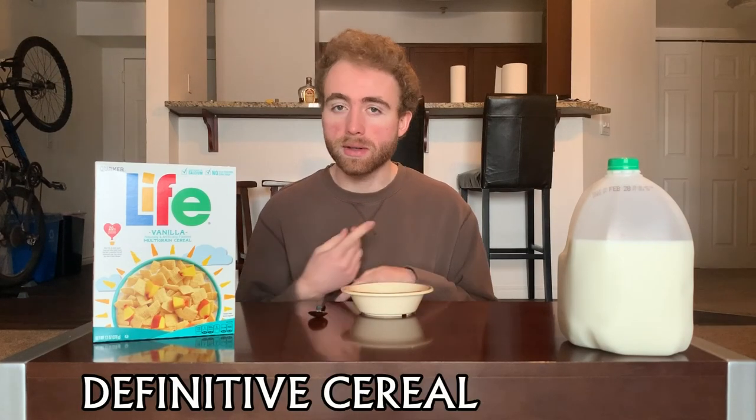Welcome back to the definitive cereal tier list. Each episode we take a cereal and put it on the tier list so you know how good it is. I'm your host Tucker, and this episode we're doing Life Vanilla — or as I'll probably refer to it the entire time, Vanilla Life. Important to note: not branded this time with Secret Life of Pets 2, so I bought this one more recently, or they just didn't care about the offshoot flavors.